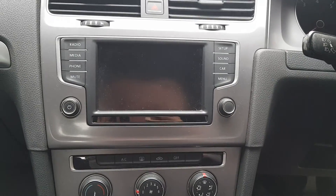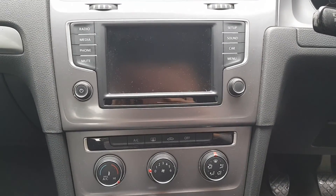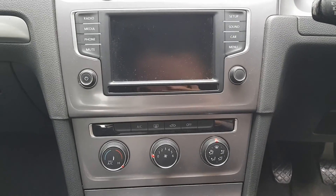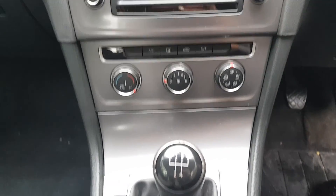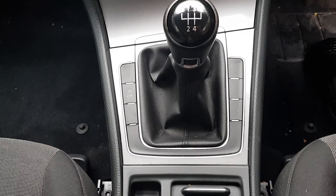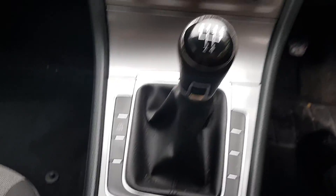It's got Bluetooth, phone and media as well. It's got settings so you can check your car, kind of like your mileage and stuff. It's got air-con, front and rear heated screen. Stop-start, so you can turn it on or off. Electric handbrake. Electric windows and mirrors.